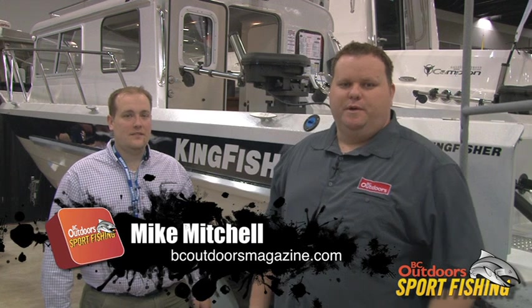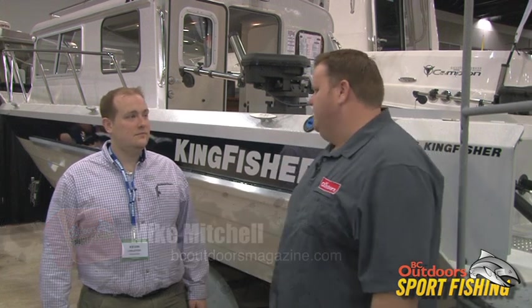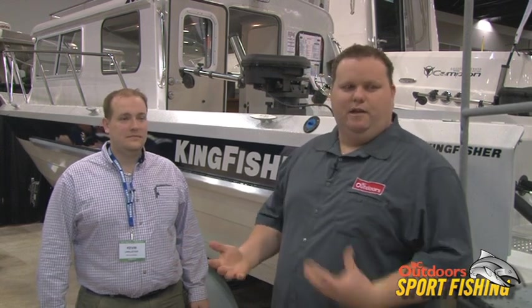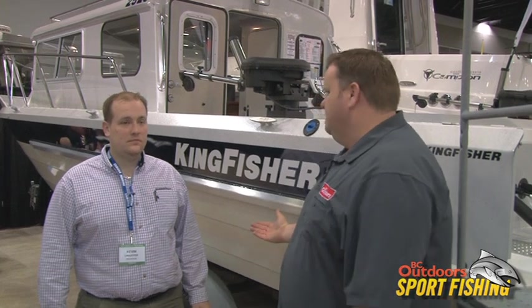Welcome everybody to BC Outdoor Sport Fishing. We're here at the 2011 Boat Show with Kevin Linklater from Harbourcraft and Kingfisher. We're going to talk a little bit about some of the boats that we spent a lot of time with over the summer fishing out of, and that's the Kingfishers.